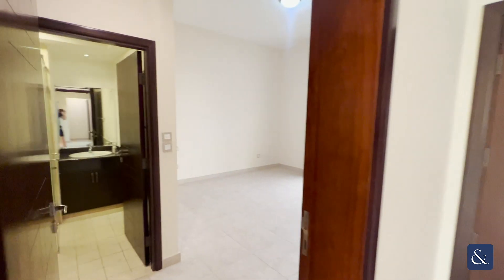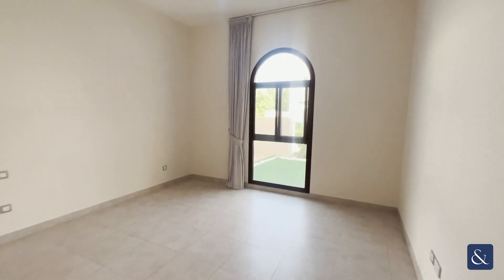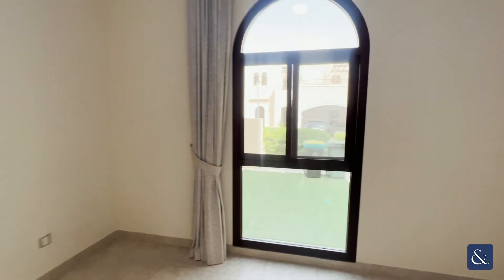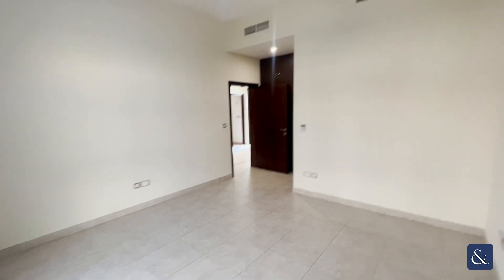Behind here, this would be your fourth bedroom, which is located downstairs. Your fourth bedroom comes en-suite with fitted wardrobes.